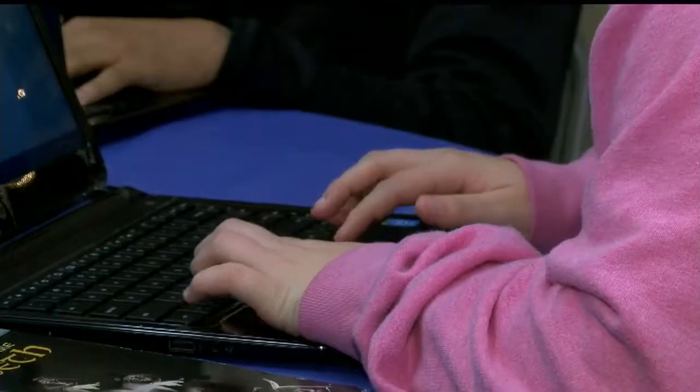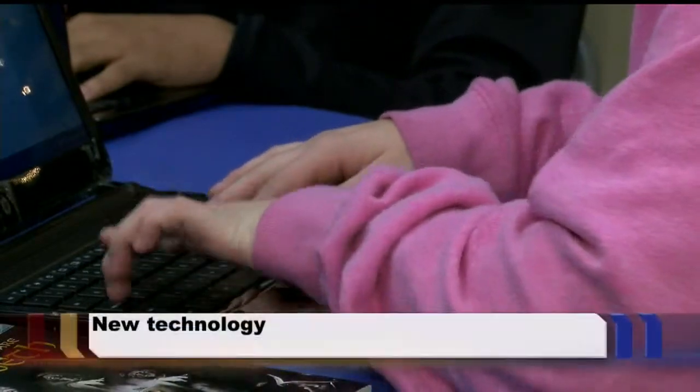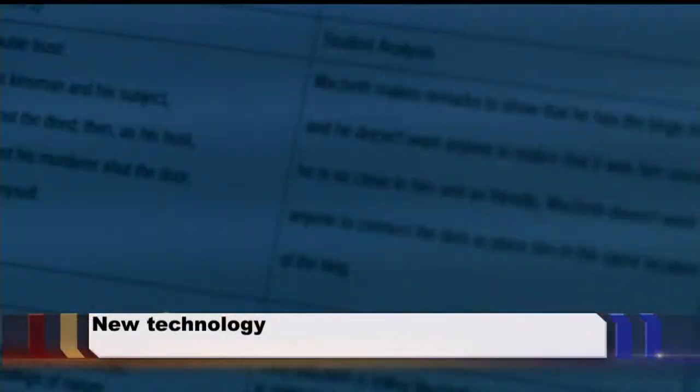It has made students more accountable for their own actions. New technology is changing the way students learn inside Austintown schools. It's been nearly a month since the district began giving every 6th through 12th grade student a Google Chromebook, and they can use the laptops in the classroom and at home. Today we headed back to see how students and teachers are adjusting. Here's 27 First News reporter Lauren Wood.